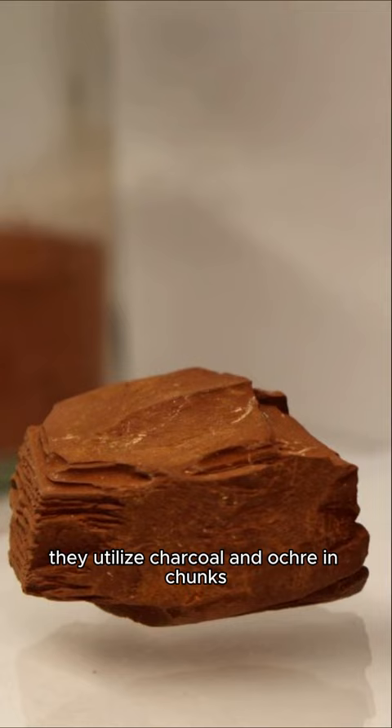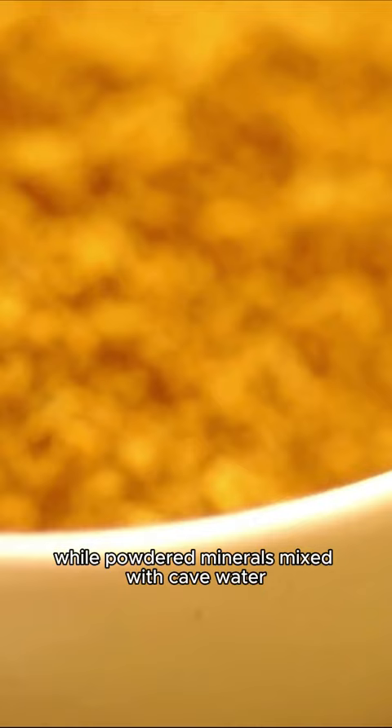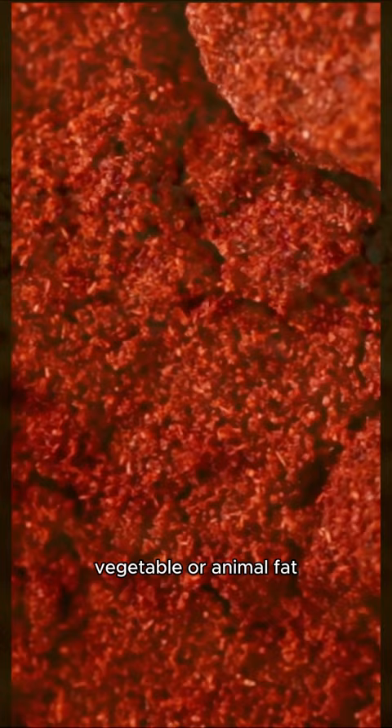For drawing outlines of animals, they utilized charcoal and ochre in chunks, similar to a crayon, while powdered minerals mixed with cave water, saliva, egg white, vegetal or animal fat, or even blood were used to generate paint.